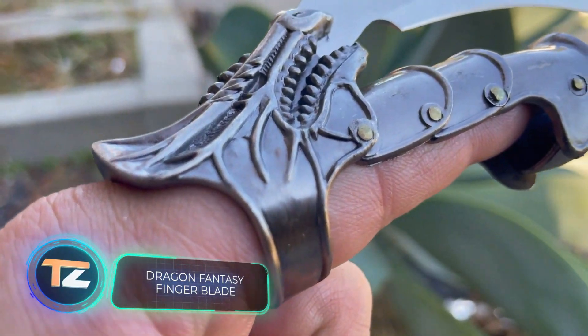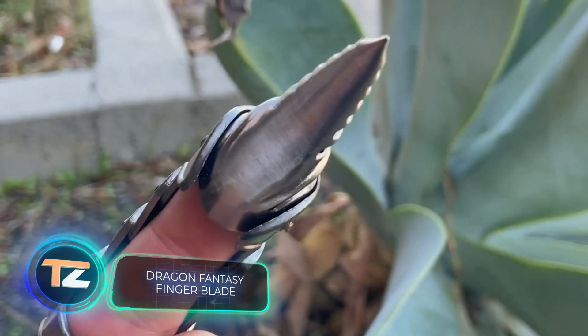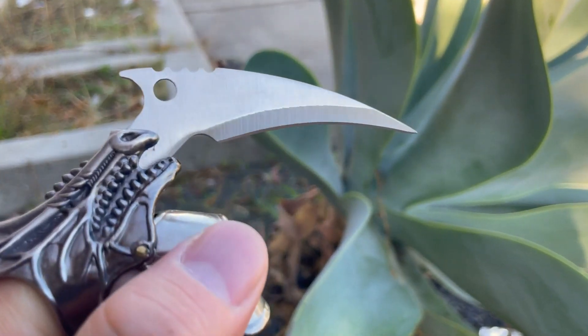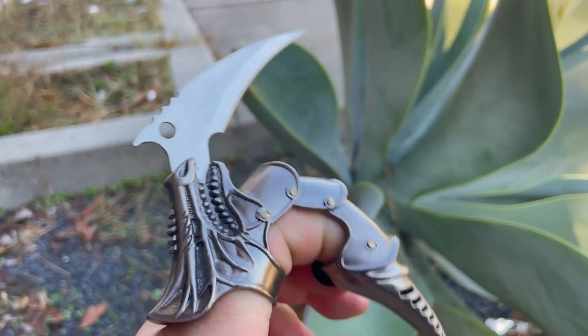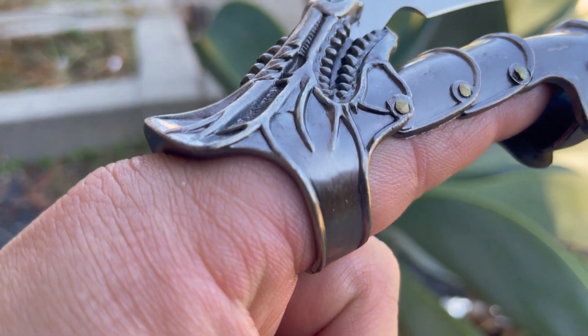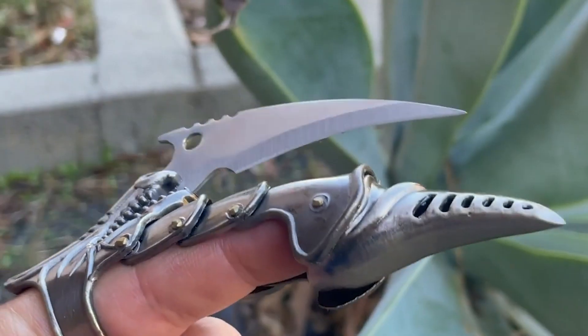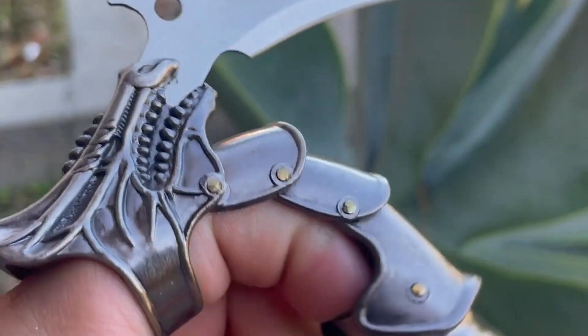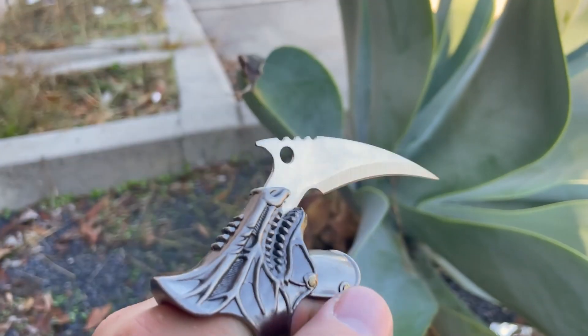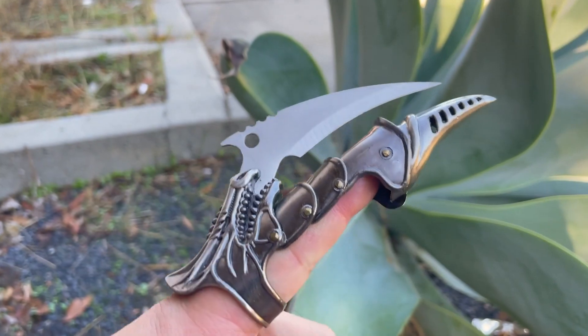Dragon Fantasy Finger Blade — the next product caught our attention not only for its functionality, but also for its appearance. It is a flexible metal claw which you can wear as jewelry, and at the same time it has a sharp and rather dangerous blade. The advantage is the large variety of possible designs. The price of the device is less than $20.